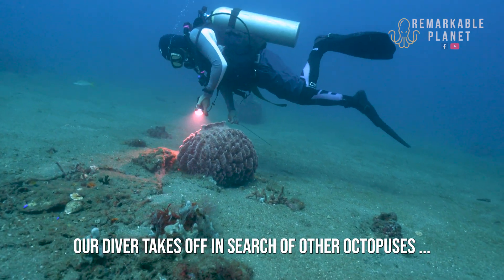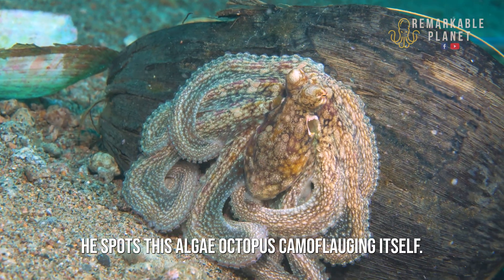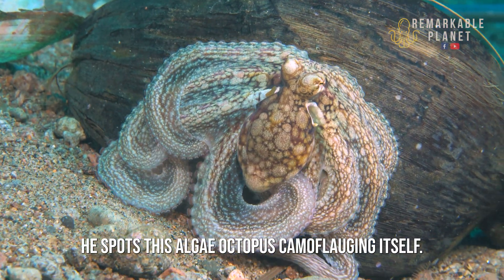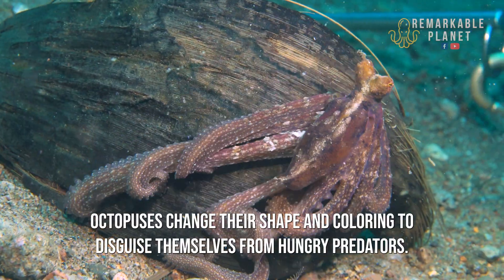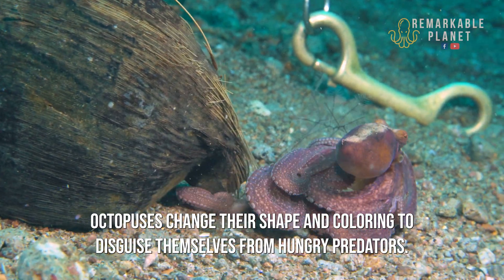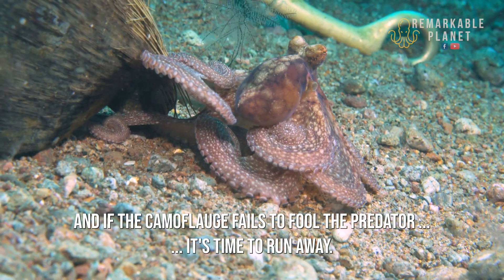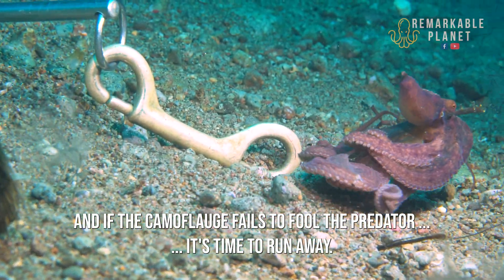Our diver takes off in search of other octopuses. He spots an algae octopus camouflaging itself. Octopuses change their shape and coloring to disguise themselves from hungry predators, such as this nearby snake eel. And if the camouflage fails to fool the predator, it's time to run away.